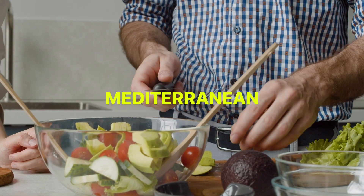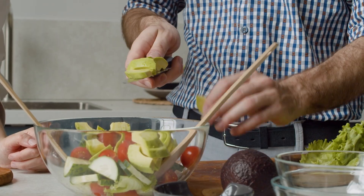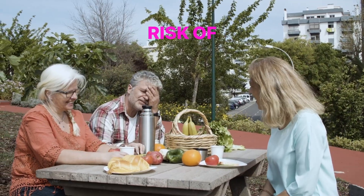In contrast, Mediterranean and DASH diets, which emphasize nutrient-dense foods, can significantly reduce these inflammatory markers and the associated risk of chronic diseases.